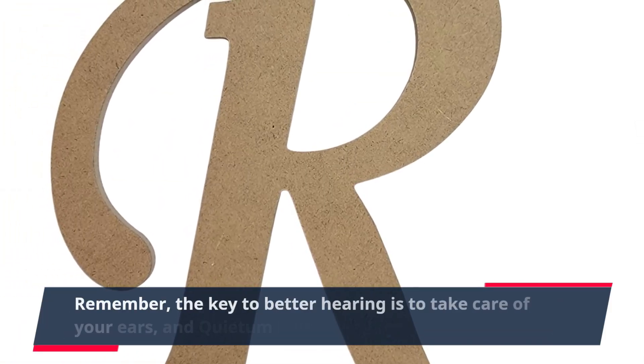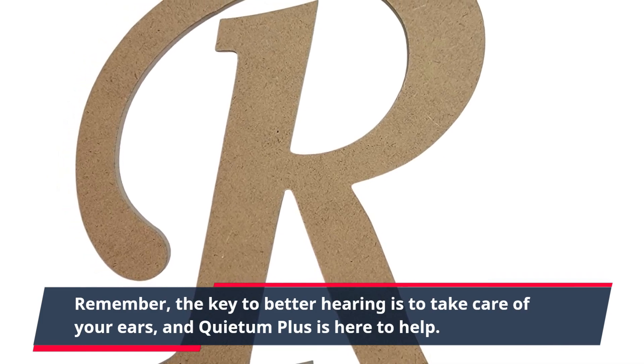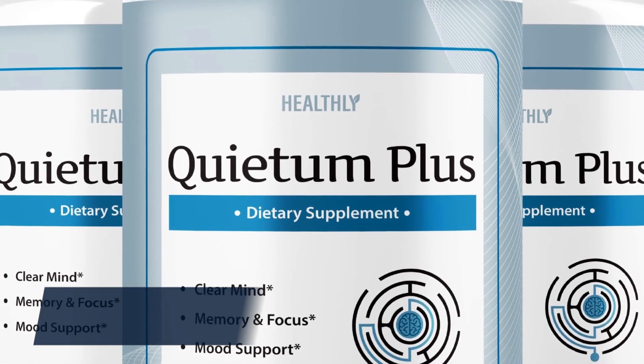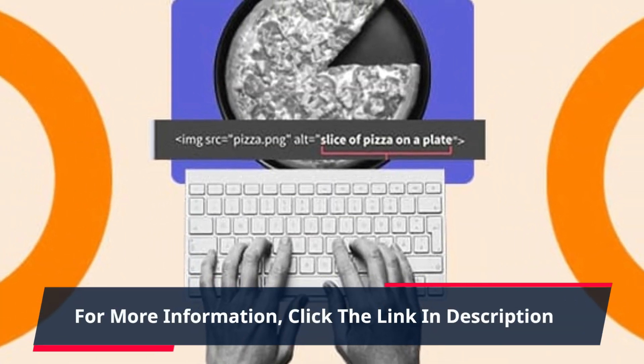Remember, the key to better hearing is to take care of your ears, and Quietum Plus is here to help. Order now and take the first step towards a happier and healthier life. Click the link in the description to save on your Quietum Plus purchase today. For more information, click the link in description.